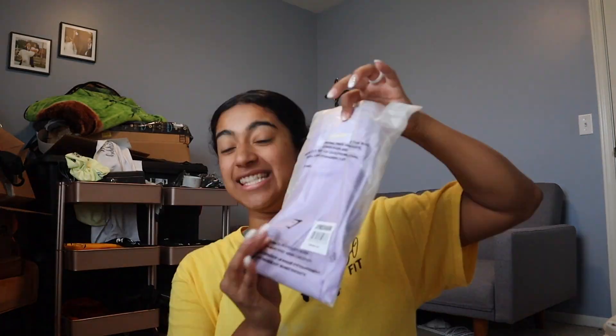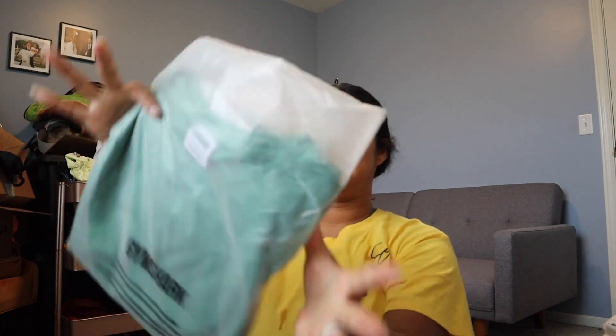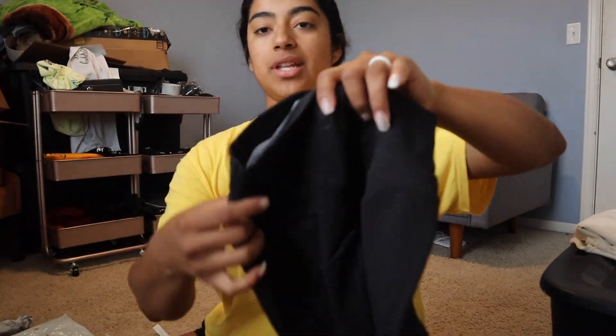We got the lilac Whitney shorts, these are the indigo navy shorts, and then we got the beautiful joggers in the peach color. We got the oversized tee in palm green because I like it oversized — I size up to large. This is the indigo navy color, probably my favorite color out of the collection. And oh, these are the black Whitney biker shorts!